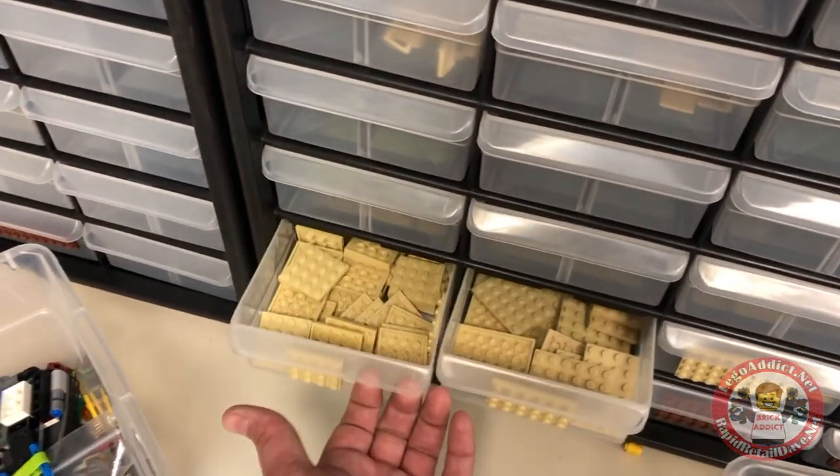Who wants to see a video on how we organize millions and millions of LEGO parts?